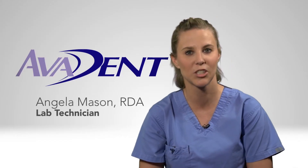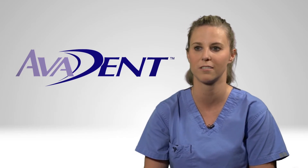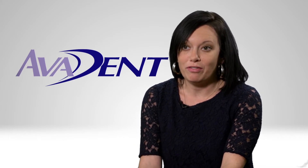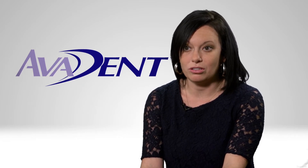With Avident, the digital preview allows me to communicate on a whole new level with my doctors. It's allowed our technicians to be more productive and more efficient. It's given them the ability to learn more and grow a lot faster than they would be able to with traditional dentures.